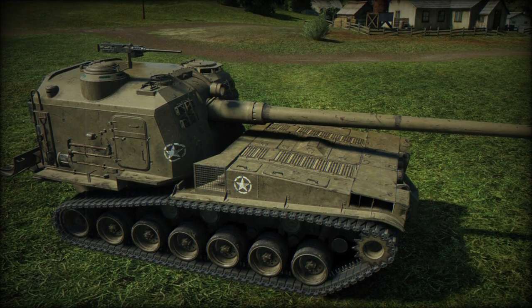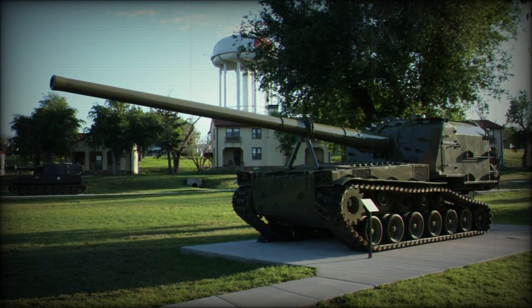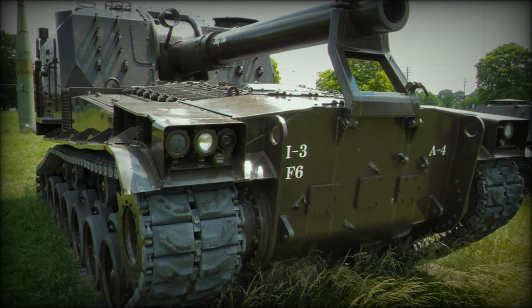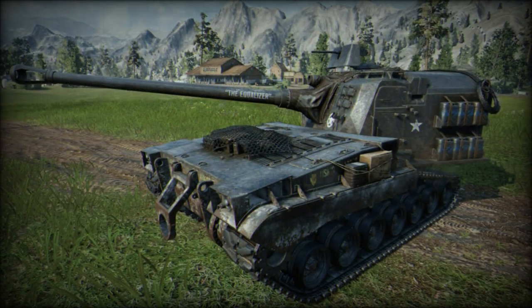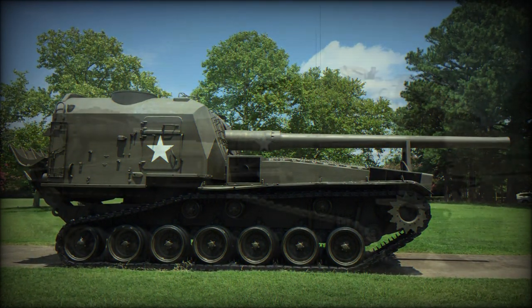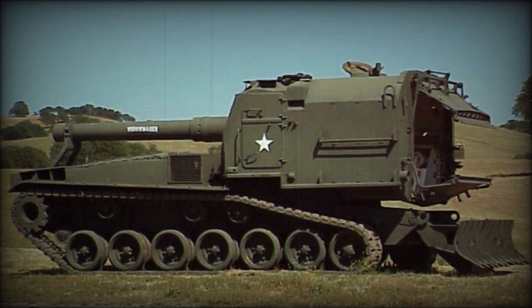The M53 self-propelled assault gun was developed via automotive components taken from existing M46 and M47 patterned medium tanks, appearing during the Cold War. The M53, with its 155mm main gun, provided long-range fire support to allied positions, and its self-propelled tracked nature ensured that it could keep pace with mechanized formations and provide cross-country capabilities. The series was adopted in 1952 and went on to see service with both the United States Army and Marine Corps.